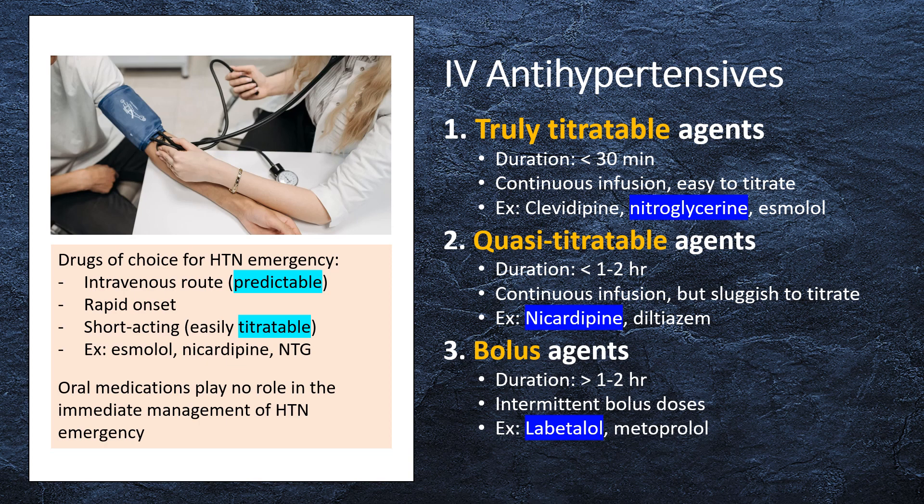Quasi-titratable agents have a duration of action less than 1 to 2 hours. The drug is given as a continuous infusion, but it's a bit sluggish to titrate. Examples of quasi-titratable agents include nicardipine and diltiazem.